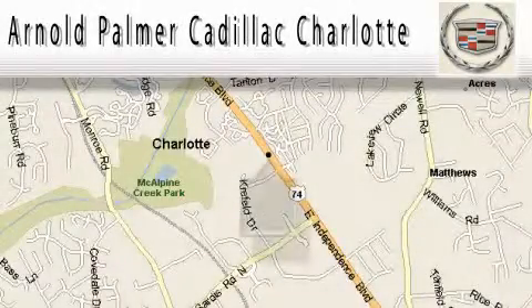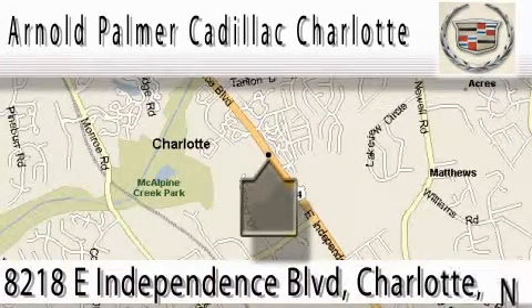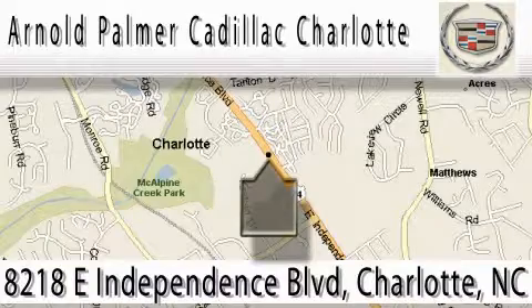At Arnold Palmer Cadillac Charlotte, we have a great many repeat and referral customers, and all would agree that buying a new or pre-owned vehicle from us is both a pleasant and a rewarding experience. Stop in today for a test drive.